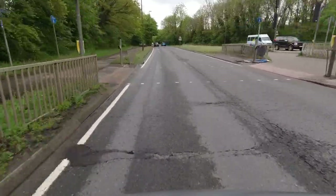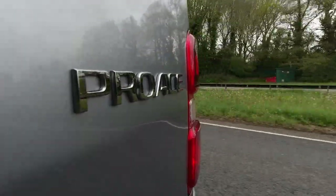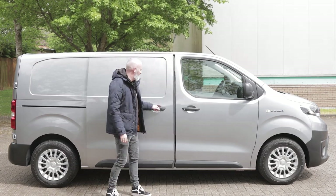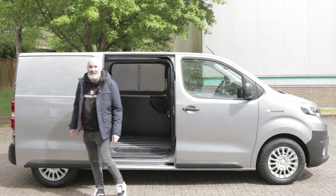And therein lies the rub. A good van has to have a good loading bay because this is a toolbox on wheels. I think the PSA Group platform sharers might have one of the best loading bays on the market. From the side it looks perfectly functional and perfectly practical. There's a side sliding door this side and a side sliding door on the other one too. Very nice. Let's take a look at the back.